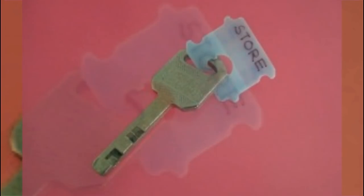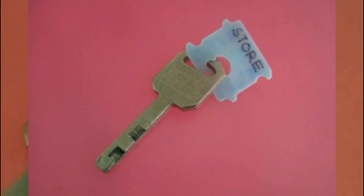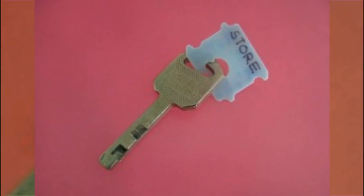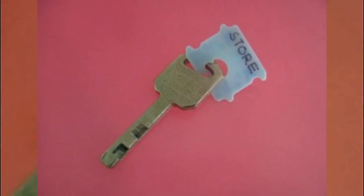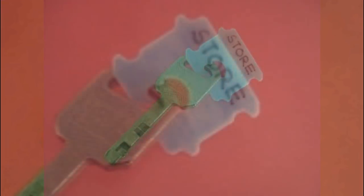Number five: for some reason we seem to accumulate more keys as life goes on — we may not even use most of them anymore, but that doesn't make it any less of a headache trying to comb through a whole chain of them. Easily label keys for different uses to avoid the frustration altogether.